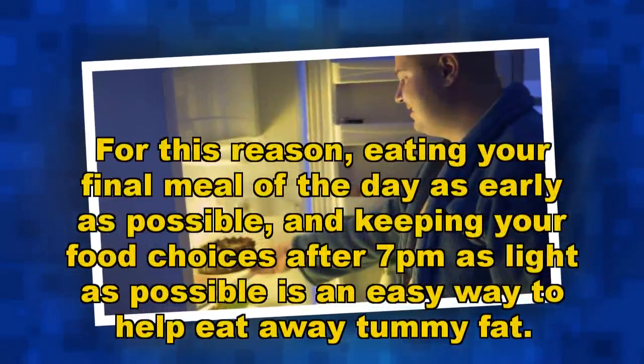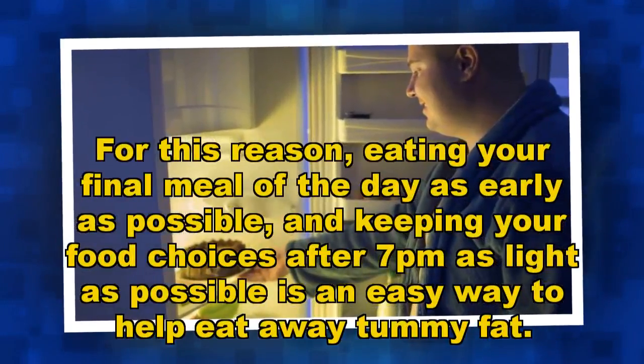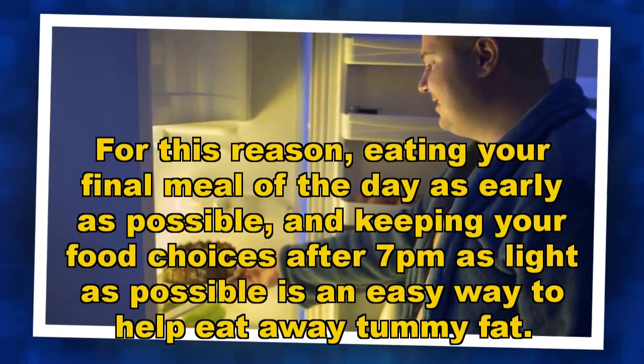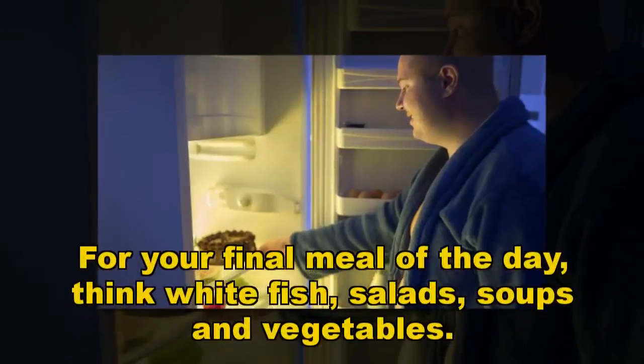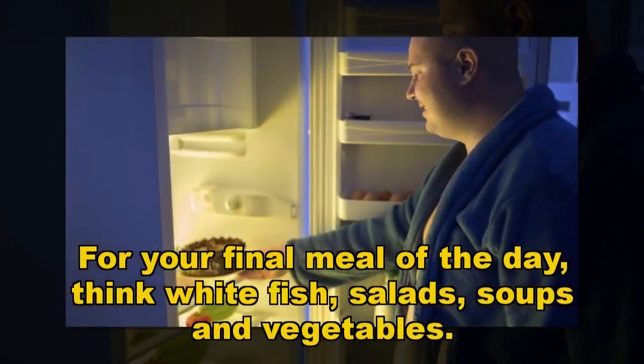Eating your final meal of the day as early as possible and keeping your food choices after 7pm as light as possible is an easy way to help eat away tummy fat. For your final meal of the day, think white fish, salads, soups and vegetables.